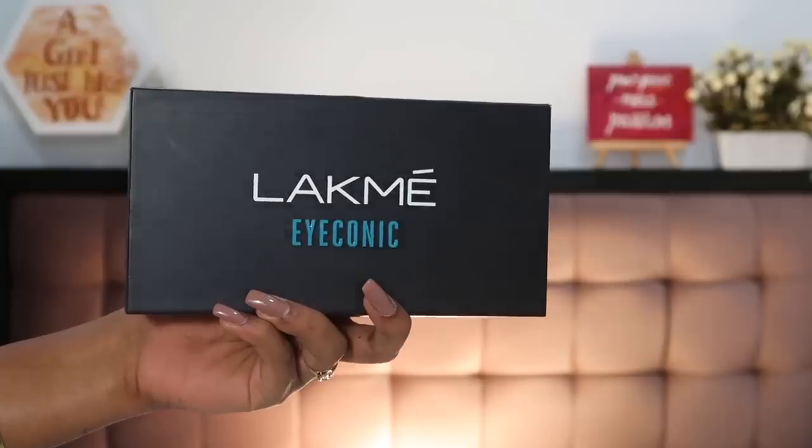Today's video is going to be dedicated to the Lacme Iconic range — they have a fresh new eyeliner on the market and that is the Lacme Iconic Eyeliner. If you've been watching my videos for a long time, you know the Lacme Absolute Eyeliner — the Shine Line — used to be my holy grail. It still is, and it makes it to every year's favorites video because it's so easy to apply and honestly the best, most affordable eyeliner on the Indian market.